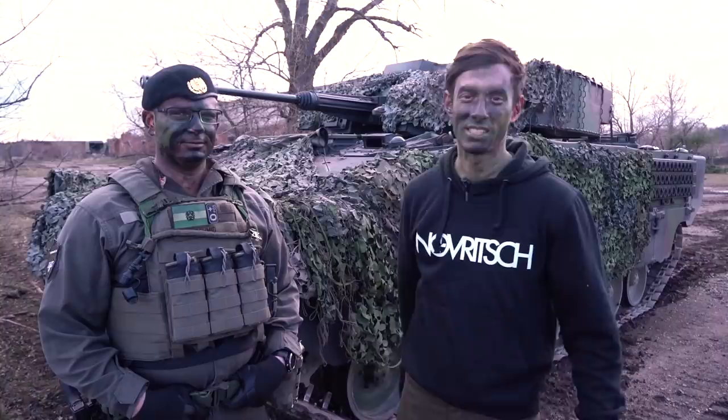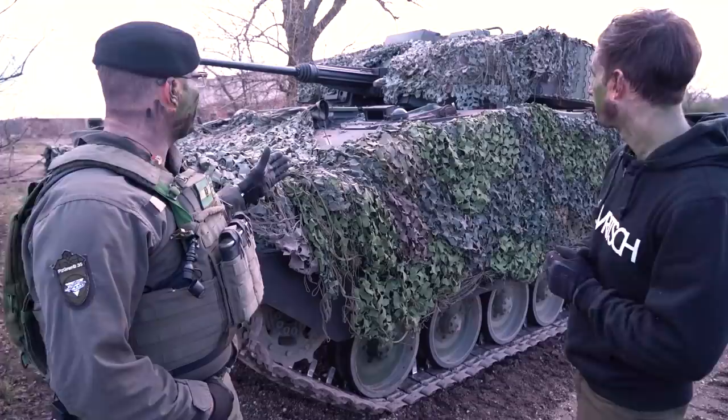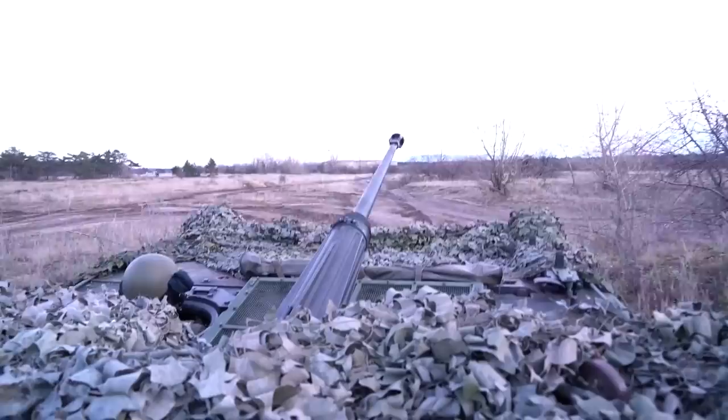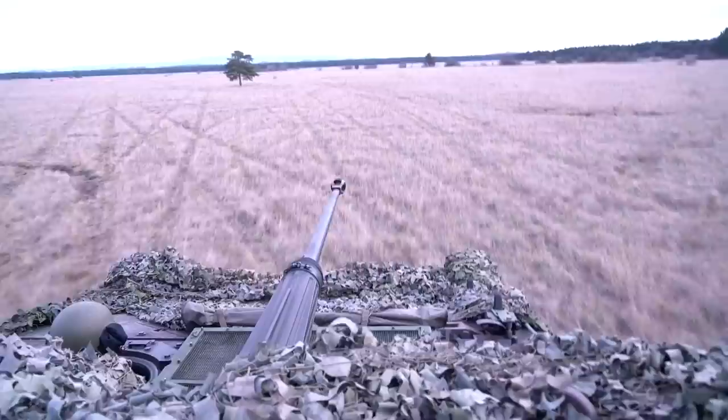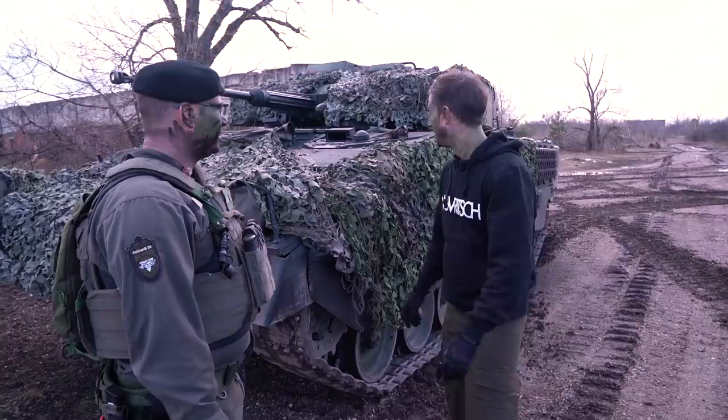Together with Captain Smith, he's going to give us a quick rundown — some of the data: how fast can it drive, how far can it shoot, and then we're also going to have a look on the inside. Standing in front of the infantry fighting vehicle Ulan — the fighting vehicle of the Austrian mechanized infantry — with 28.5 tons, 521 horsepower, it can go up to 72 kilometers per hour. That's a lot of energy right there.